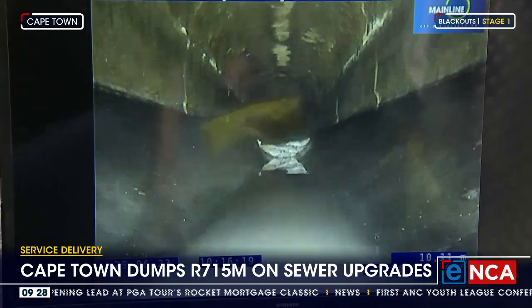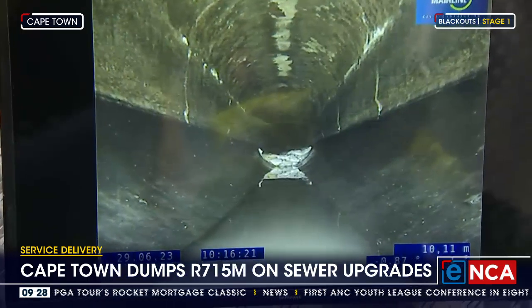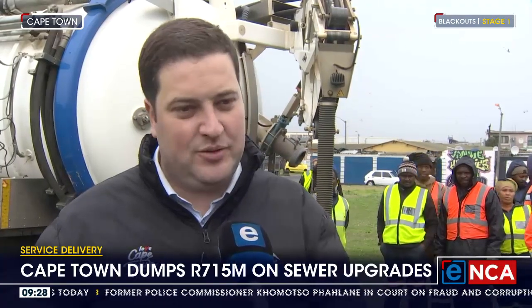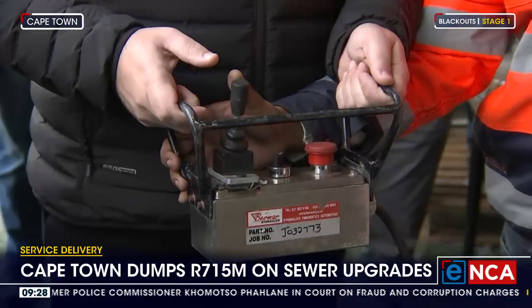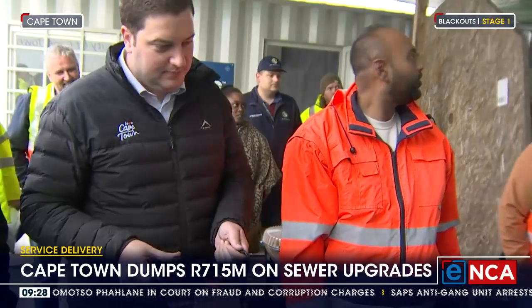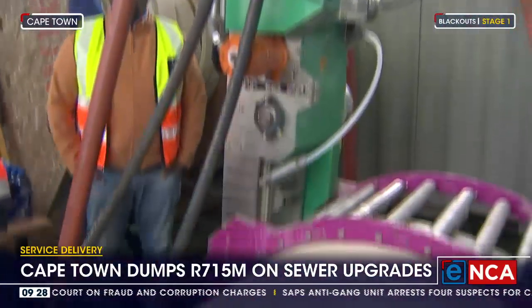This is a huge upgrade to the Cape Flats main sewer line — there are actually two of them — at about 750 million rand over the next few years. It's the biggest sewer upgrade project in the whole of South Africa, and a great part of it is actually being done robotically. The material used to manufacture the pipes is said to withstand the test of time, as they can last up to 100 years.